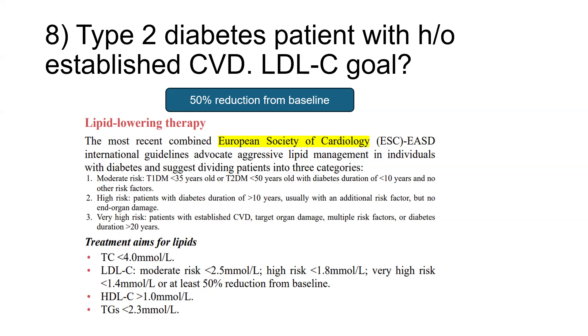For patients, we aim for a total cholesterol of less than 4 mmol/L. For moderate risk, LDL cholesterol less than 2.5; high risk patients less than 1.8; and very high risk patients — like the patient in the question — LDL cholesterol should be less than 1.4 mmol/L or at least a 50% reduction from baseline, which was the answer in this case. HDL cholesterol target is more than 1 mmol/L and triglycerides less than 2.5.